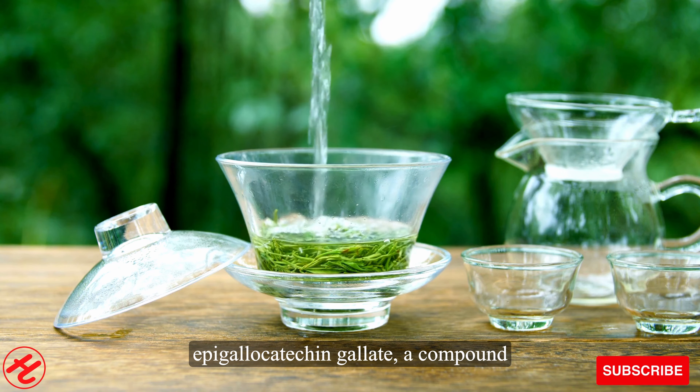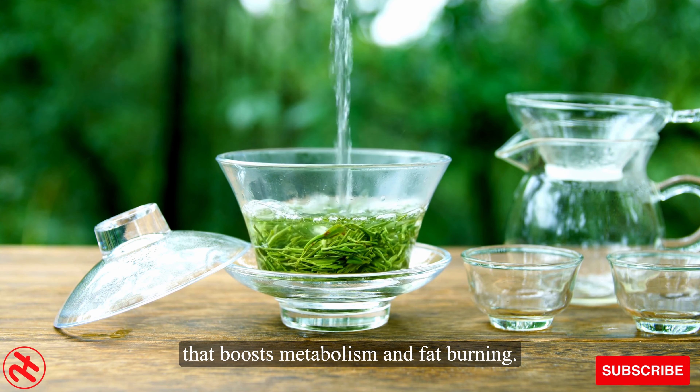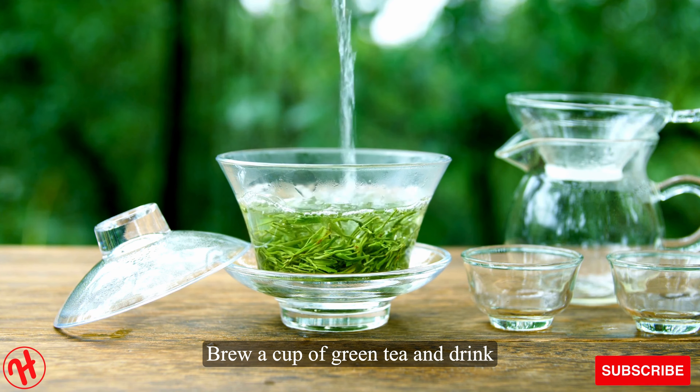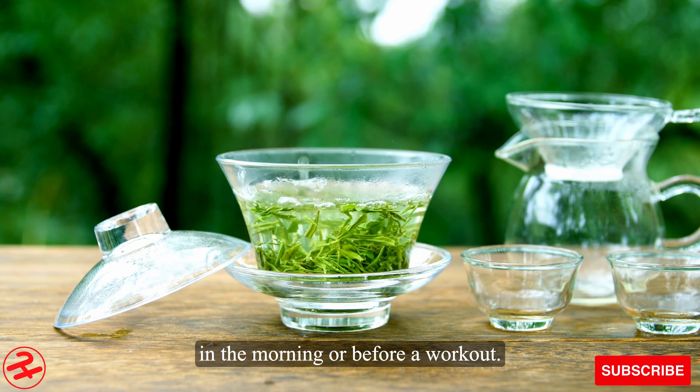Number 2: Green tea contains epigallocatechin gallate, a compound that boosts metabolism and fat burning. Brew a cup of green tea and drink it plain or with a dash of lemon in the morning or before a workout.